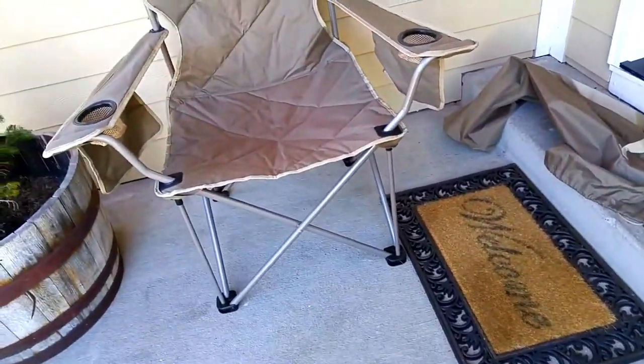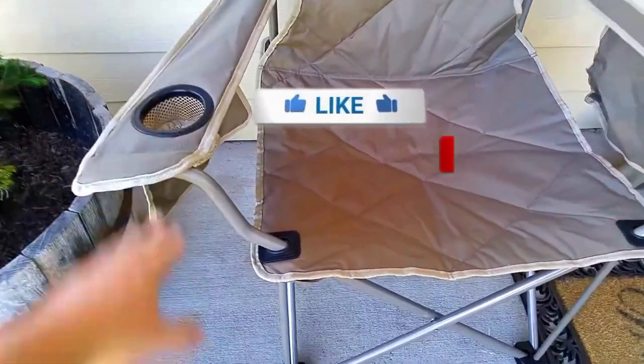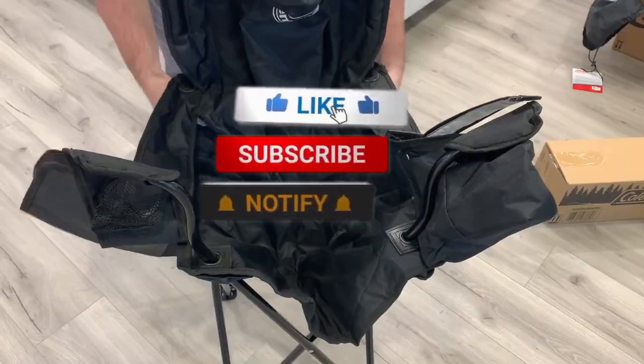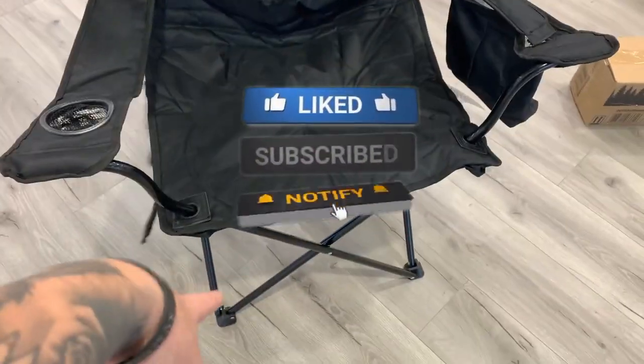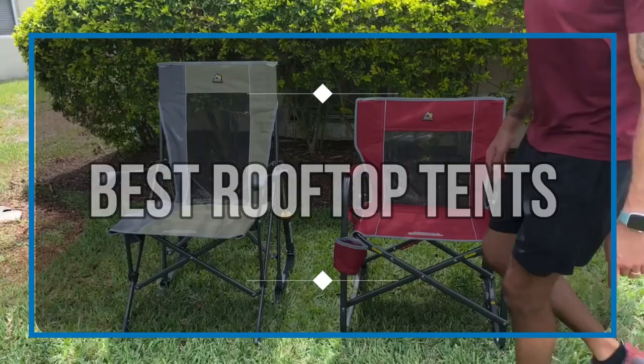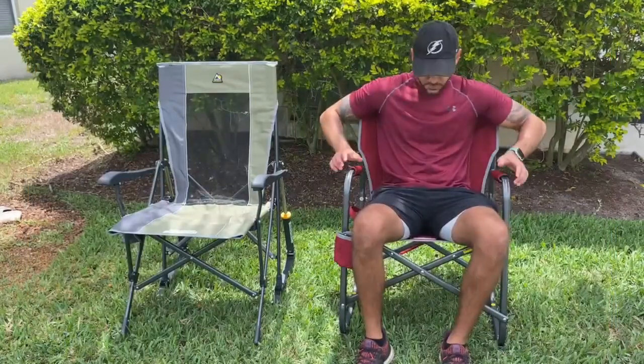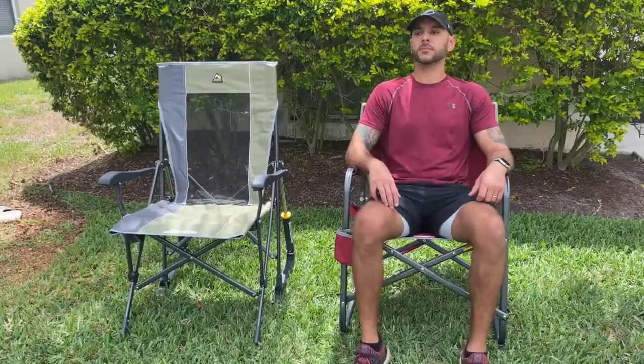If you are someone that ventures and camps a lot, then you will find a camping chair very useful, relaxing, and comfortable. A good camping chair will last you a long time and keep your posture in check in the wilderness. In this video, we are going to share a bunch of camping chairs with you guys — all of them tested and proved to be worthy of their price tags.